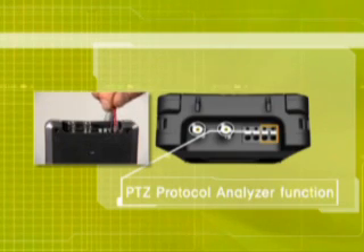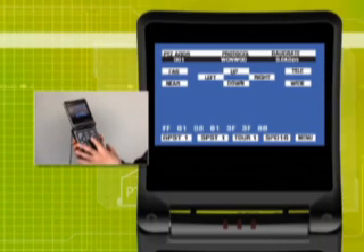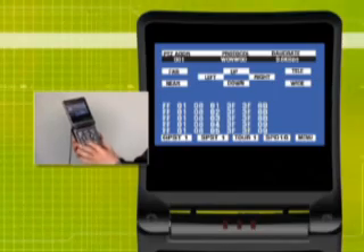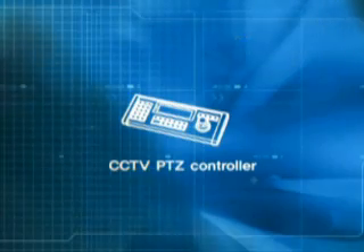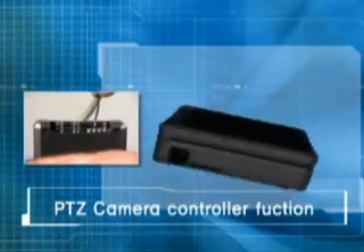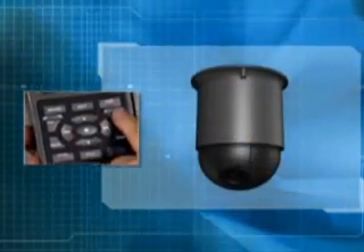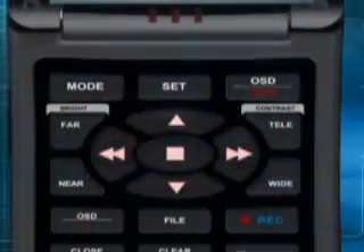The Rapport analyzes PTZ commands and displays different protocol codes on the monitor. It can control and program the various pan, tilt, and zoom features of the cameras, allowing CCTV installers to test PTZ cameras at the actual job site.